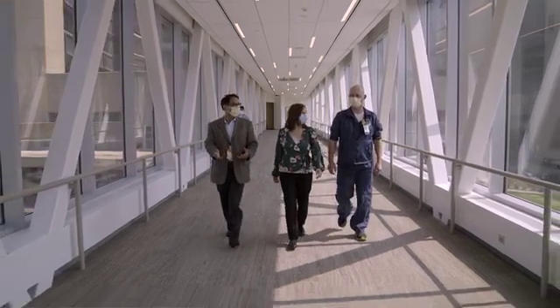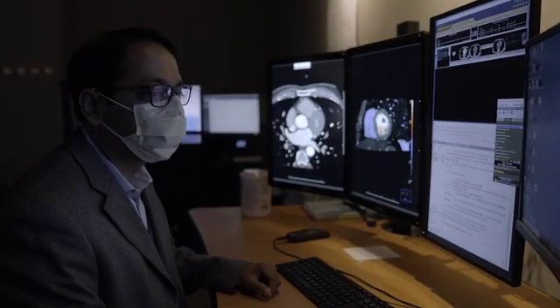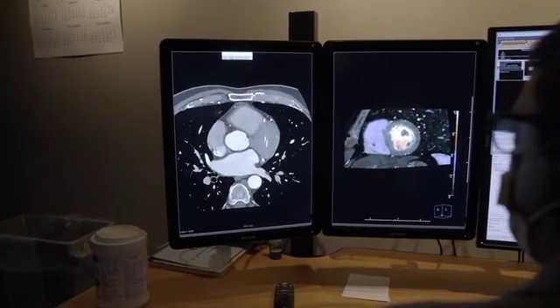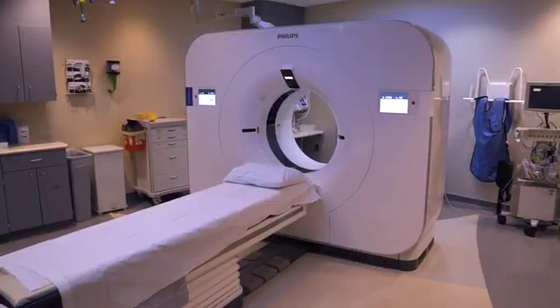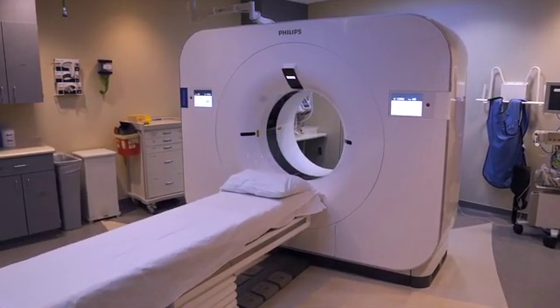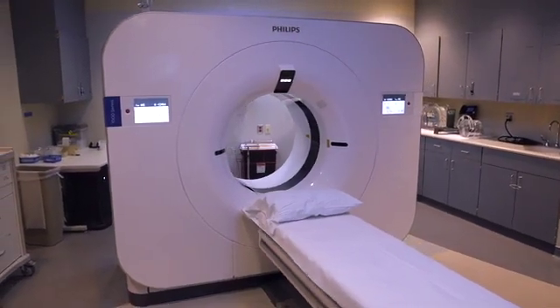We have barely started scratching the surface of what's possible with the scan. You can do so much with reducing contrast doses, and so much with changing your protocols around the speed and the ability to do spectral on every scan. I live in the western suburbs and I chose to come to Hennepin County because I read that the technology was cutting edge, had the least amount of radiation, and that was important to me.